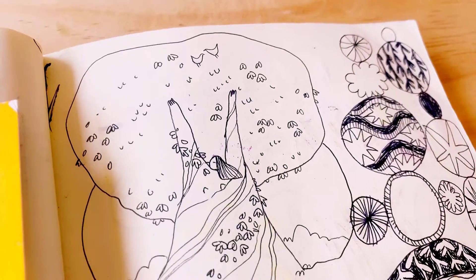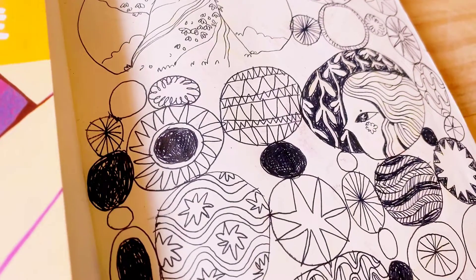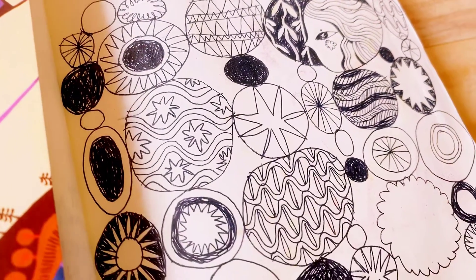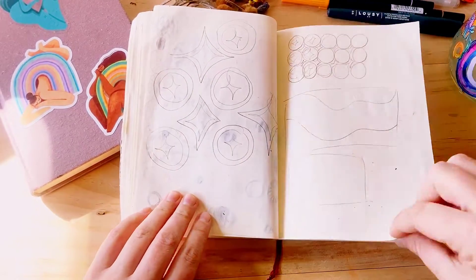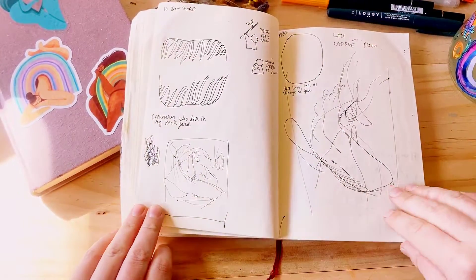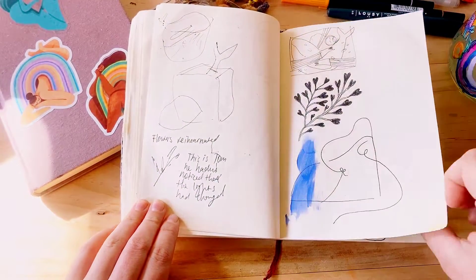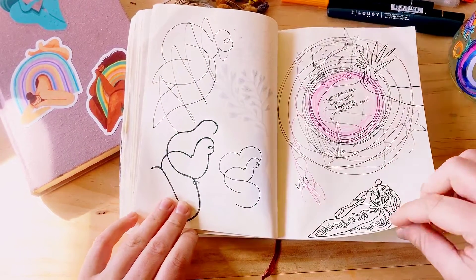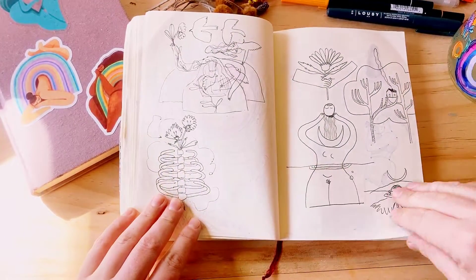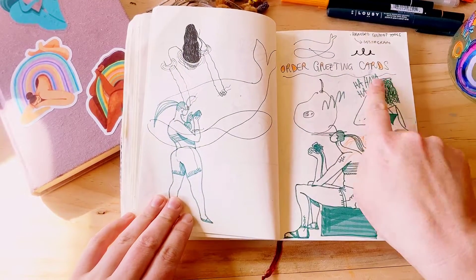I think everyone needs a safe place to go to process your life, your day, the last hour, the last minute. I don't think I really let myself do that in the past sketchbooks that I'd had over the years. So this sketchbook was kind of my experiment to myself — to just let it go a little bit and get silly.